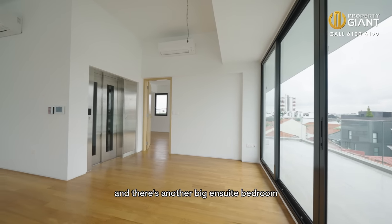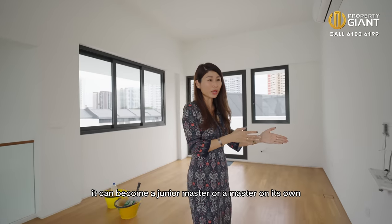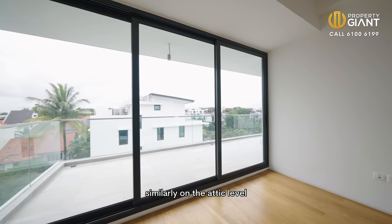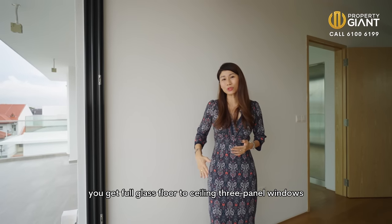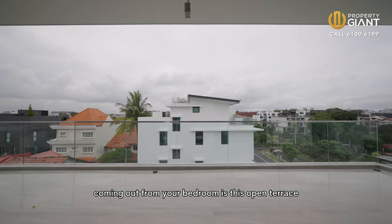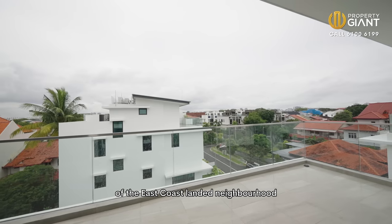We're now on the attic level and there's another big ensuite bedroom. It can become a junior master or a master on its own, along with two open terraces. On the attic level you get full glass, floor-to-ceiling, three-panel windows. Coming out from your bedroom is this open terrace and you have a beautiful view of the East Coast landed neighbourhood.